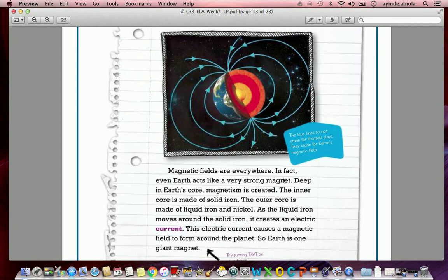Magnetic fields are everywhere. In fact, even Earth acts like a very strong magnet. Deep in Earth's core, magnetism is created. The inner core is made of solid iron; the outer core is made of liquid iron and nickel. As the liquid iron moves around the solid iron, it creates an electric current, and this electric current causes a magnetic field to form around the planet. So Earth is one giant magnet. Now looking at this illustration, the solid iron in the middle is creating the magnetic field, which is what the blue lines show.